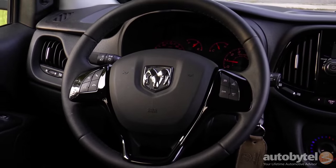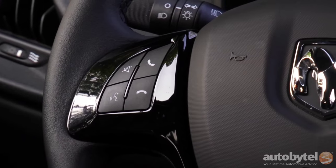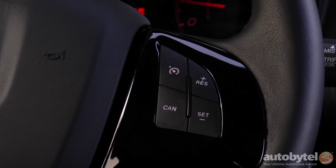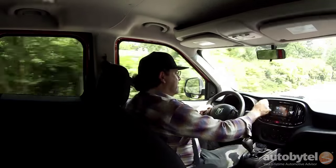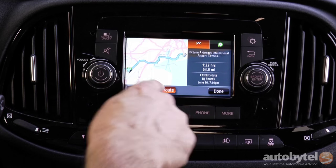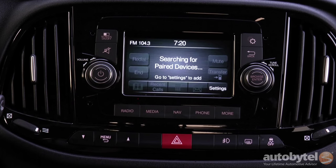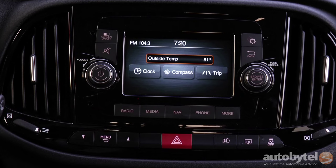The steering wheel is handsomely designed. There aren't a plethora of controls, but you do have your Bluetooth on the left and your cruise control on the right if your truck is so outfitted. The optional navigation system is quite good — it's a TomTom, so if you like TomTom, you'll be happy with it. The 5-inch touchscreen multimedia system is a tad on the small side, but it includes hands-free Bluetooth with voice command and USB integration.